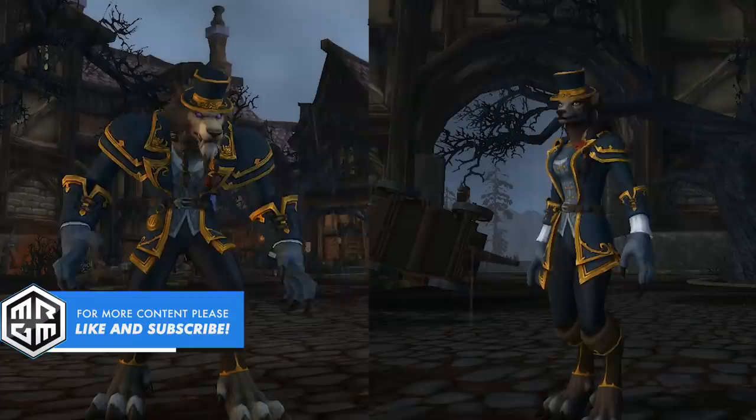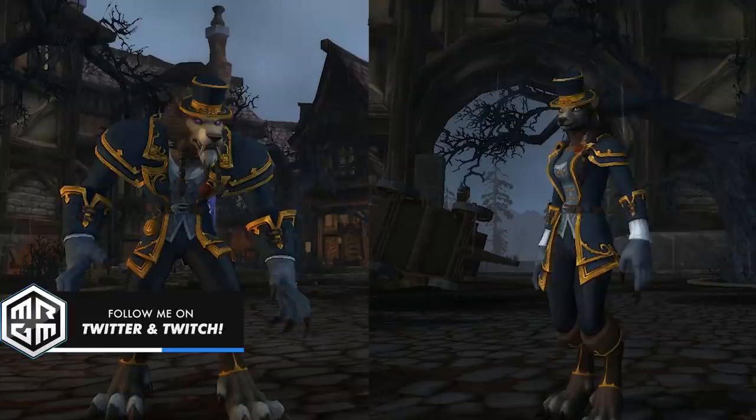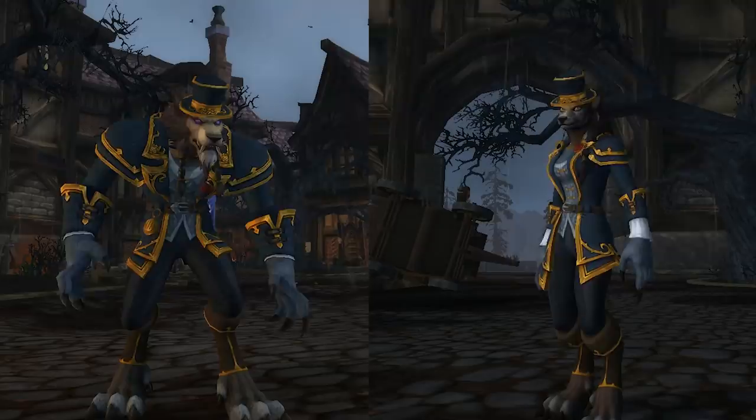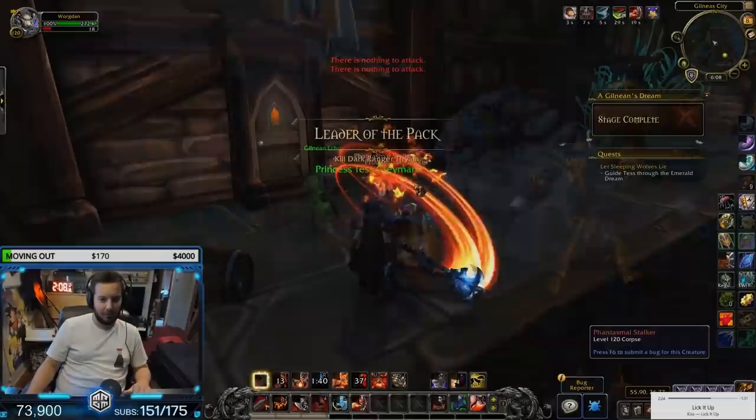Ladies and gentlemen, today we're going to be checking out the Worgen heritage armor which is coming to the game in patch 8.3. Originally it was meant to be coming in patch 8.2.5, but it got delayed and it's now coming in 8.3, and we finally get our first look at it on the PTR. The requirements are basically just being exalted with Gilneas and having a level 120 Worgen.